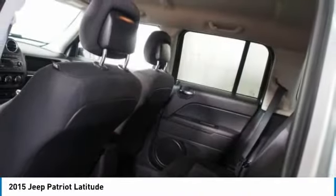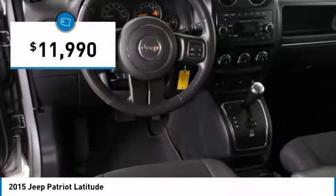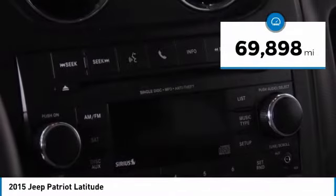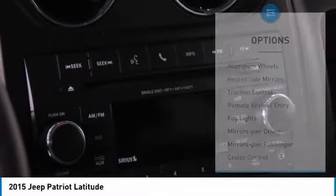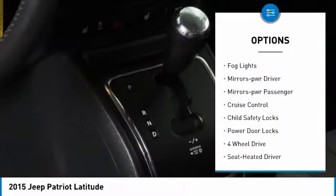The Patriot has plenty of room inside for any size family and is priced below fifteen thousand dollars. This vehicle has less than seventy thousand miles. Here are some of this vehicle's great options: aluminum wheels, heated side mirrors, traction control.